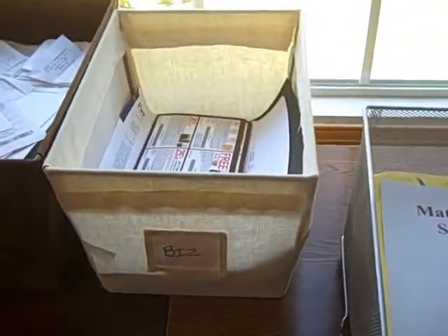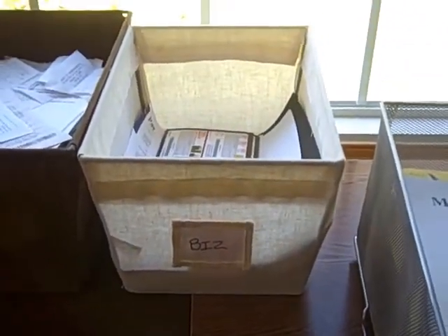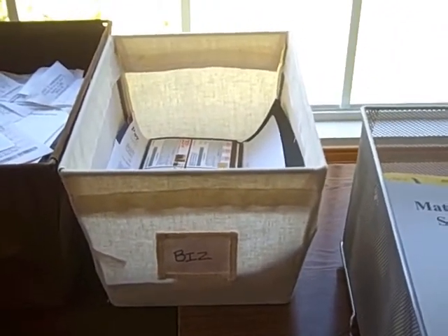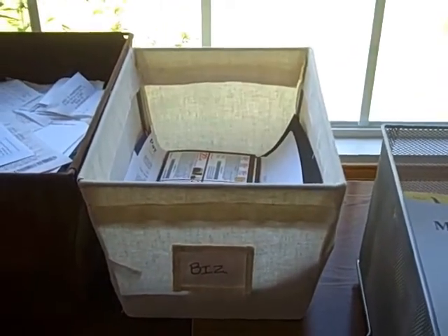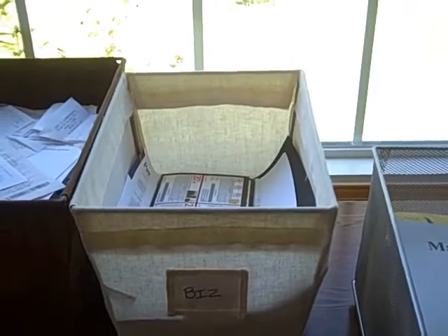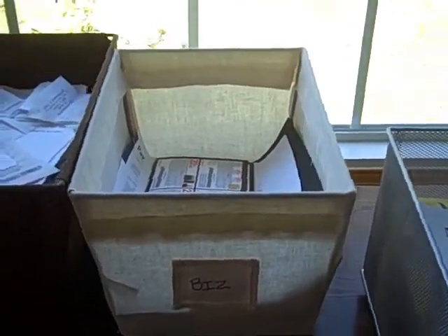The bin in the middle is labeled Biz, and it contains everything that I might need to file away that pertains to my business — any invoices, checks I've written, things I've paid, receipts that I might need to keep, information that's interesting — anything related to my business goes right there.